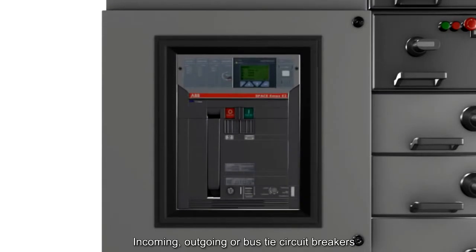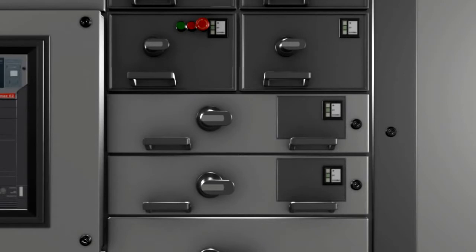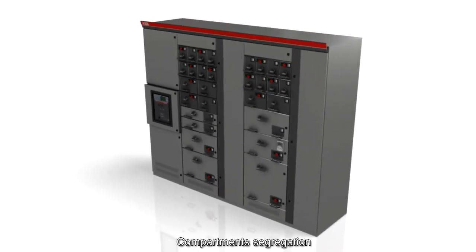Full-height vertical sections are used for incoming, outgoing, or bus-tie air and moulded case circuit breakers. Various sections accommodate multiple removable or fully withdrawable functional units such as feeders or motor starters, variable speed drives, soft starters, power factor compensation, and others.